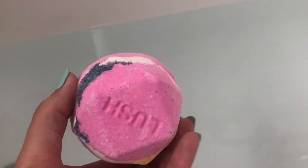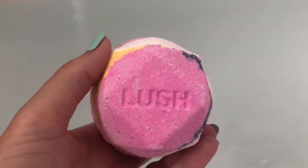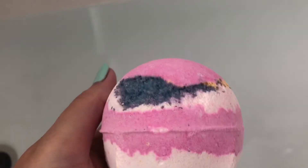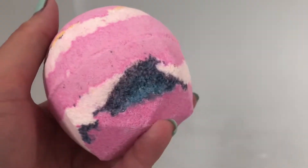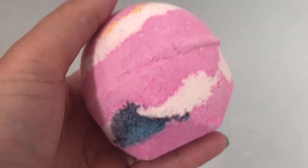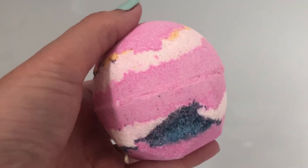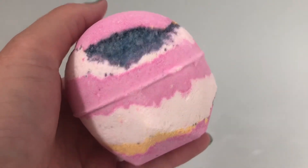Marshmallow World Bath Bomb. It smells just like the American cream shower gel — smells so nice. So if you like the American cream shower gel, you'd love this bath bomb. They've just discontinued the American cream shower gel, which is a real shame because I love that. I've heard rumours this might be going as well, so fingers crossed it doesn't.